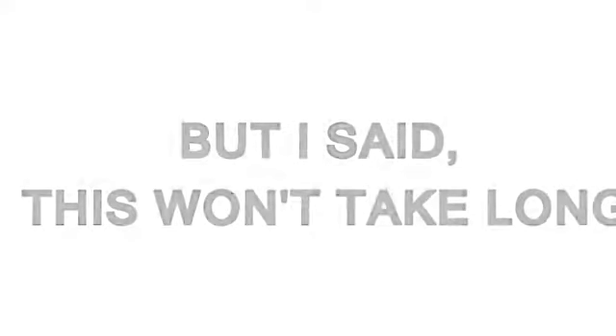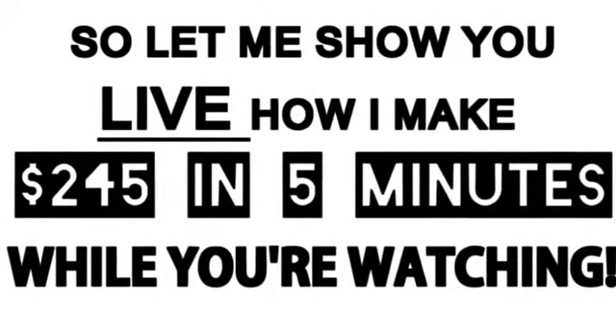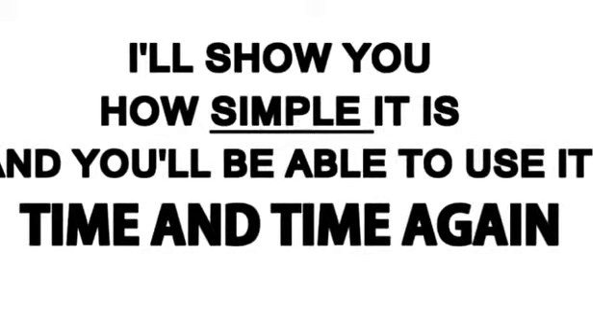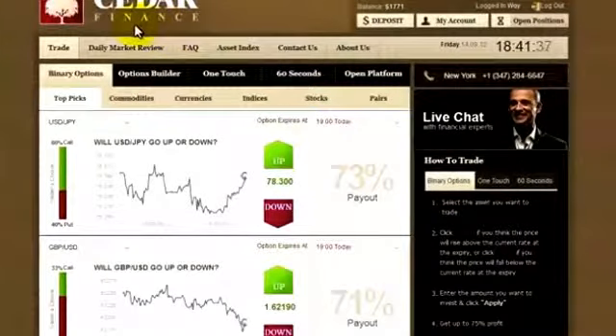But I said this won't take long. So let me show you live how I make $245 in five minutes while you're watching. I'll show you how simple it is, and you'll be able to use it time and time again. So this is one of a few accounts that I have in Cedar Finance.